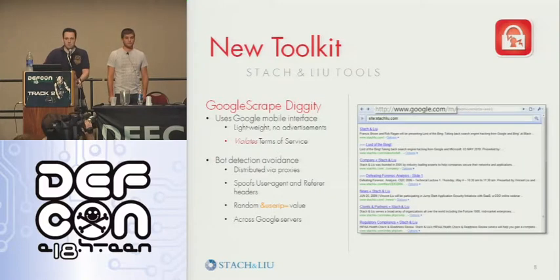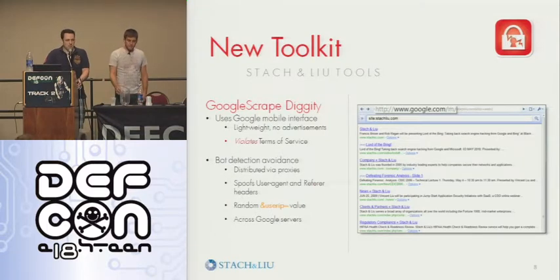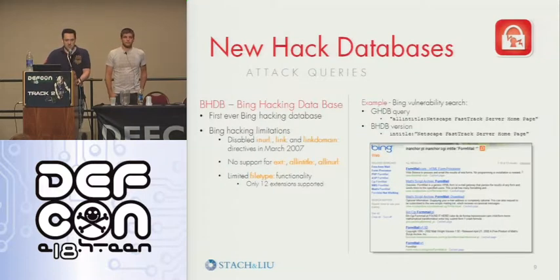How many of you guys are familiar with Scroogle? A few people. That kind of inspired us — they found other interfaces that were stripped down, didn't have advertisements, and are easy to scrape. This is just one here — they shut down the old interface but we're using Windows Mobile / Google Mobile, which is a nice stripped-down interface, easier for us to scrape.